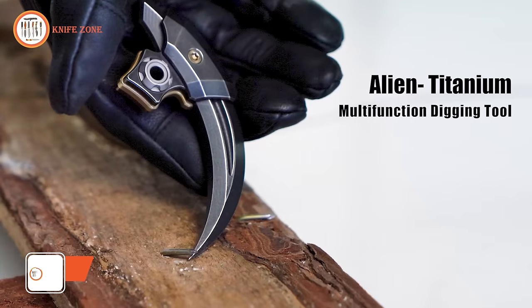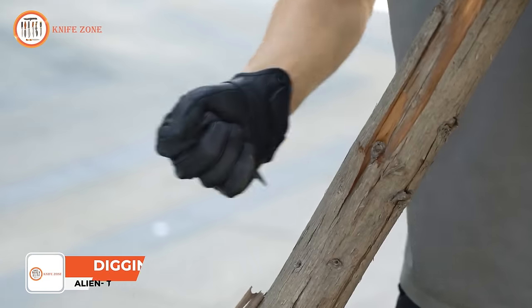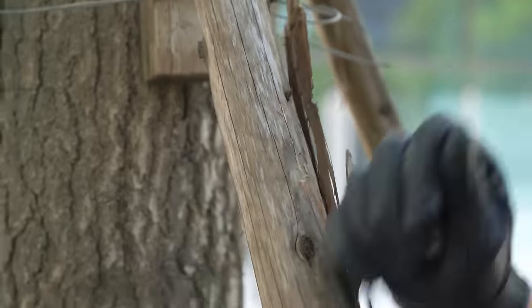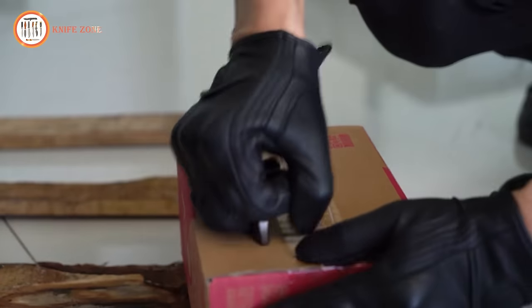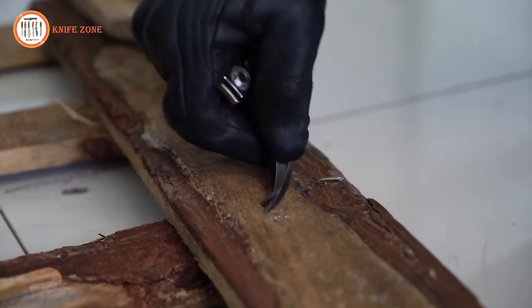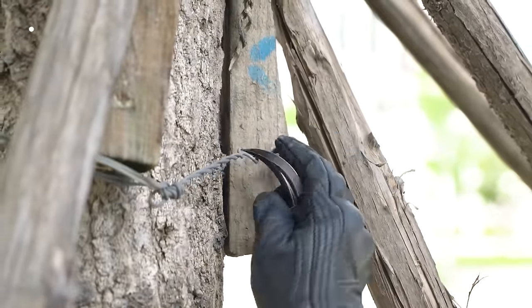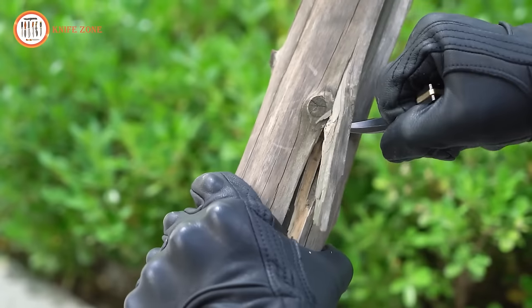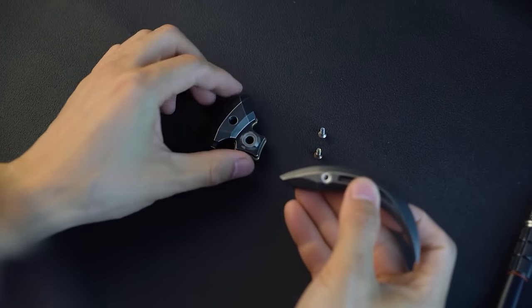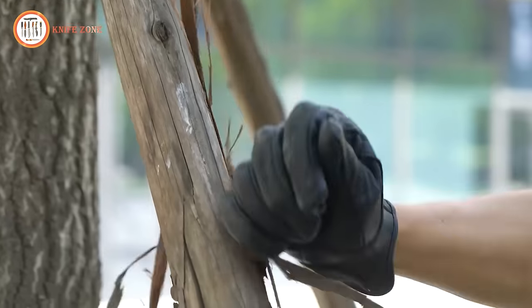Unveiling the Alien Titanium Digging Tool, a masterpiece that transcends the boundaries of both nature and craftsmanship. Meticulously crafted with advanced 3D CNC machining, the Alien features a lifelike claw shape with eight intricately machined surfaces, showcasing an unparalleled level of detail. Enhanced by a fuller, this three-dimensional marvel defies categorization, presenting itself as a unique piece in our Titanium Men's Jewelry Collection. Born from a passion for pushing the extremes of CNC machining, the Alien is more than a luxury pendant — it's a captivating fusion of modernity, wildness, and exotic allure.